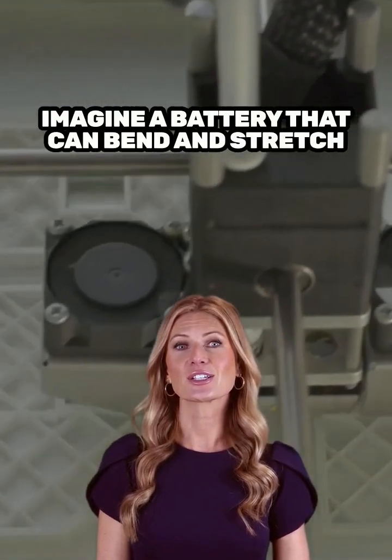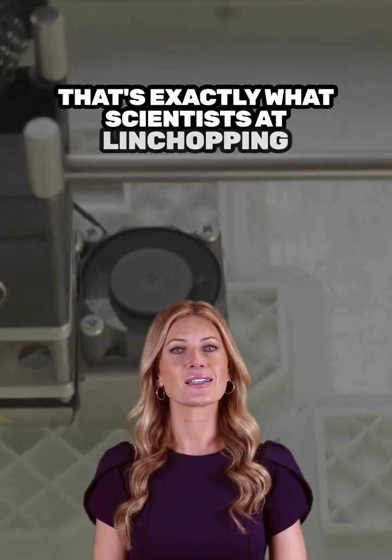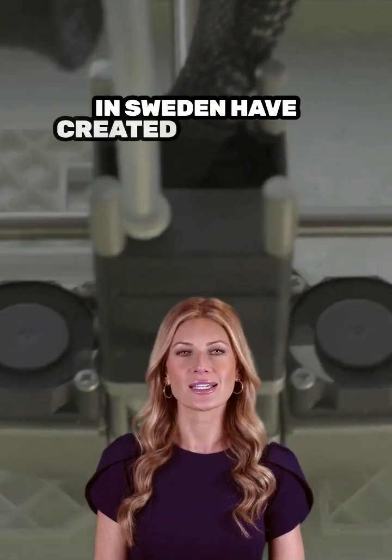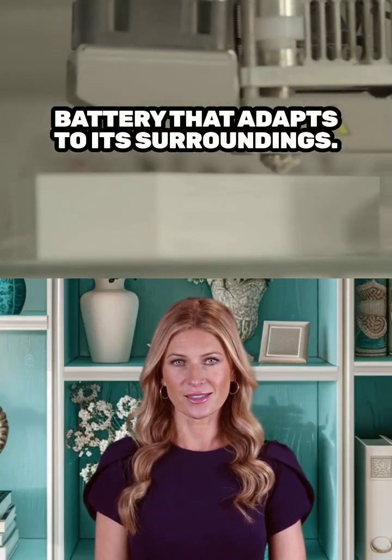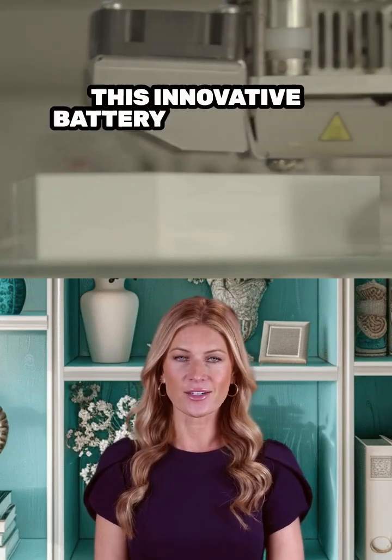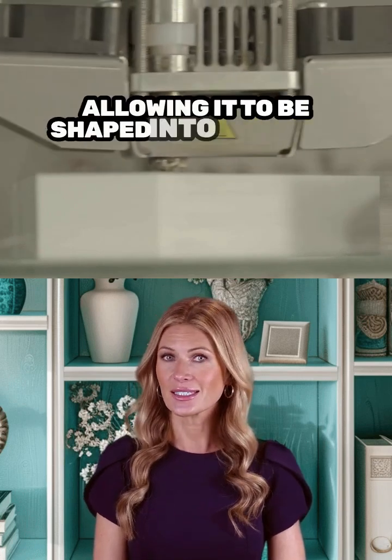Imagine a battery that can bend and stretch just like your favorite pair of sneakers. That's exactly what scientists at Linköping University in Sweden have created — a flexible, moldable battery that adapts to its surroundings. This innovative battery has a unique toothpaste-like texture, allowing it to be shaped into any form you can think of, even using a 3D printer.